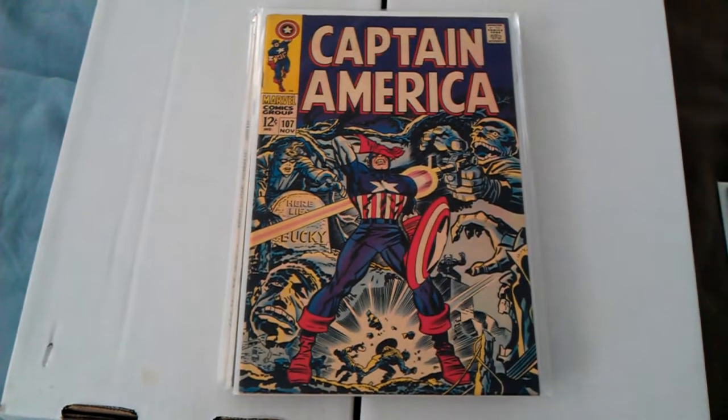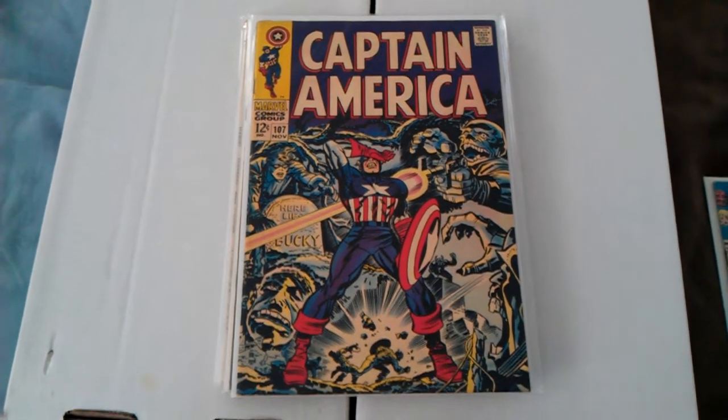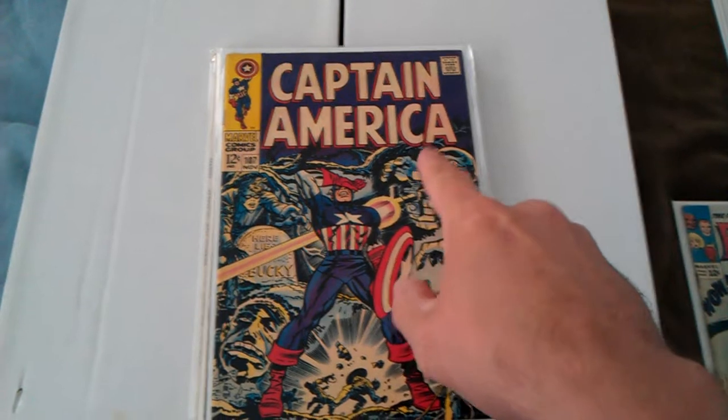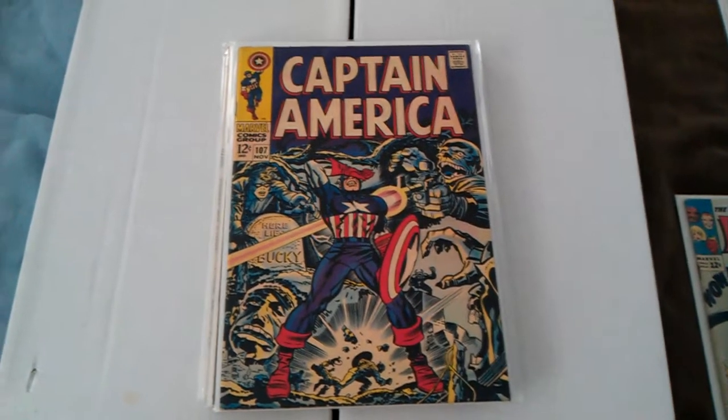Captain America number 107. This one's in pretty decent shape. Other than, you know, the letters look a little red. I don't know.